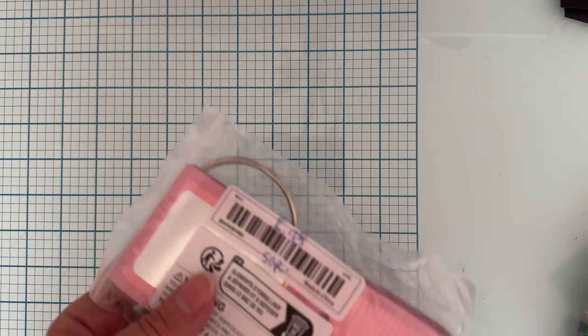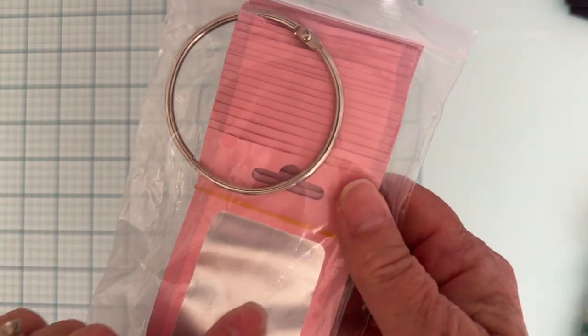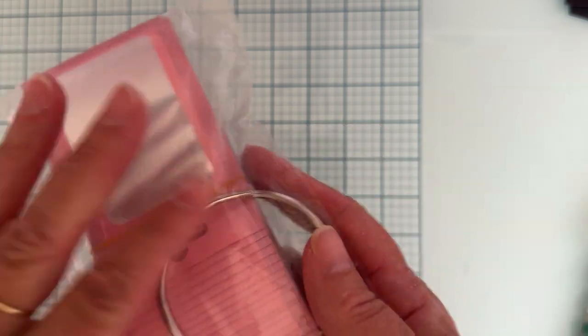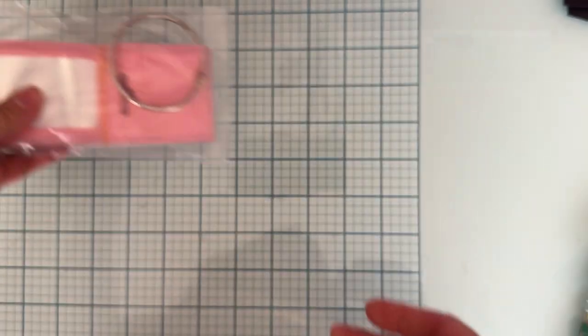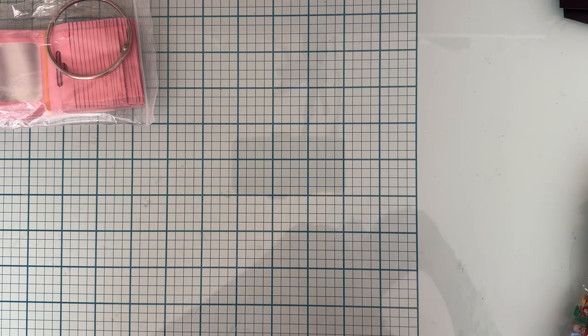First of all, I picked up these small little bags — you know, to put charms and stuff in. There are 50 of them and they were $2.98. This one also came with a big huge binder ring, in case you want to put them all on a ring. Very cute, love that.